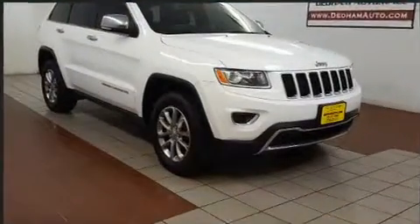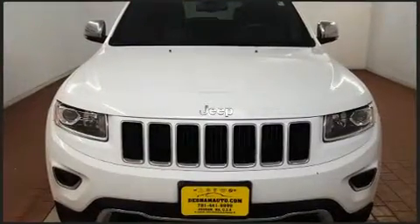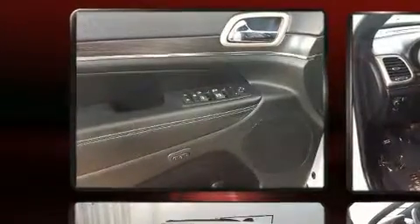Additional amenities include a trip computer, an automatic dimming rearview mirror, a roof rack, and a split folding rear seat. Features such as automatic climate control and leather upholstery prove that economical transportation does not need to be sparsely equipped.